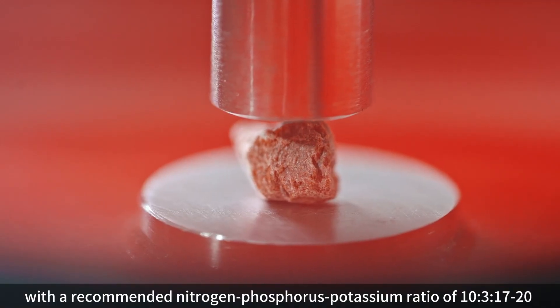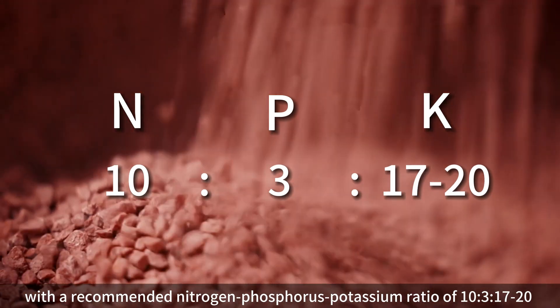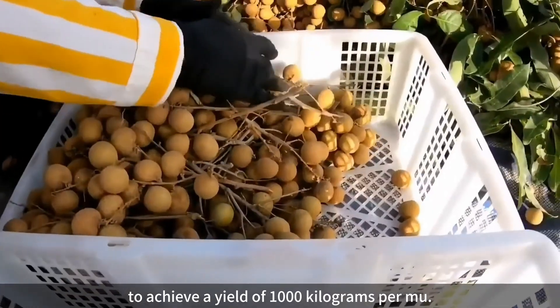Proper water and fertilizer management is essential, with a recommended nitrogen-phosphorus-potassium ratio of 10:3:17 to achieve a yield of 1,000 kilograms per mu.